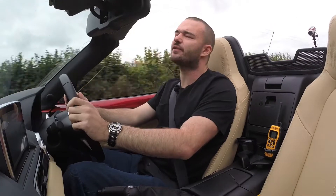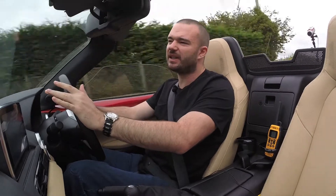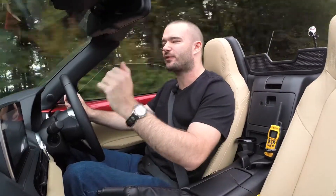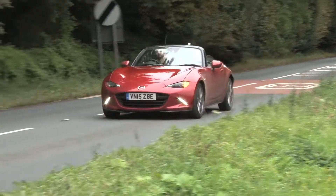So this is the fourth generation MX-5. With a two-litre engine, it keeps the Mazda heritage by keeping the weight as low as possible and the handling precise and pristine. This car — it just grips.